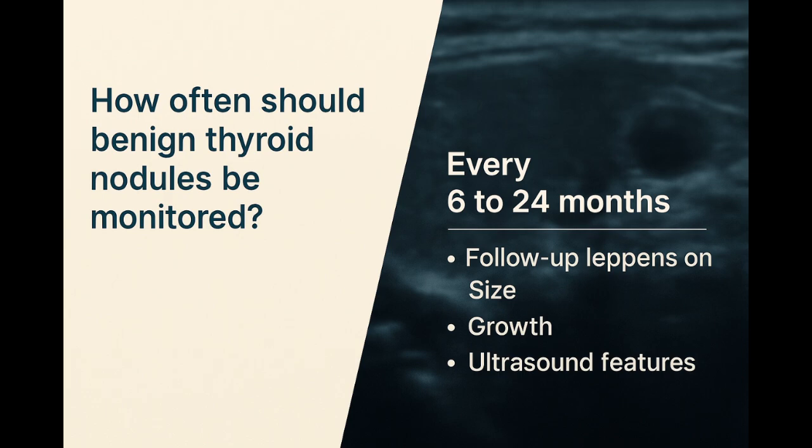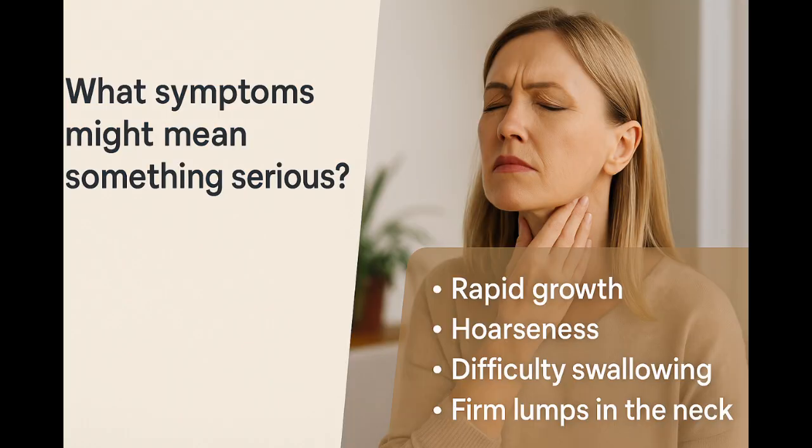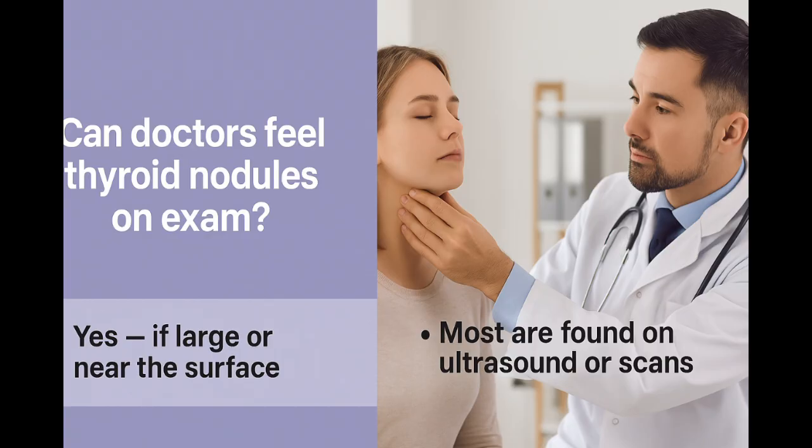Benign nodules are usually followed with repeat ultrasounds every 6 to 24 months, depending on their appearance and growth rate. Red flag symptoms include rapid growth, voice changes, swallowing difficulty, or firm lymph nodes in the neck. Sometimes a doctor feels a thyroid lump during a routine exam, but most nodules are found on imaging like CT or MRI.